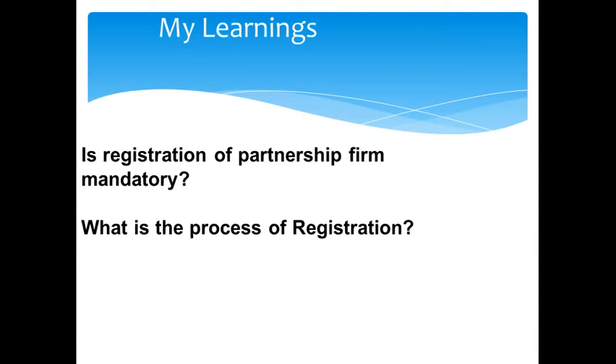If the partners want to get the partnership firm registered, they have to submit a statement in the prescribed form along with the registration fees to the Registrar of Firms. The details to be mentioned in this statement include the name of the firm, the principal place of business, names of other places where the firm runs business, full names and permanent addresses of all partners, the date when each partner joined the firm, and the duration of partnership if any. Once the registrar is satisfied with the details, a certificate of registration will be issued. This is how the firm gets registered.